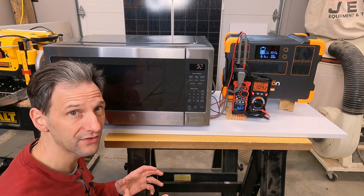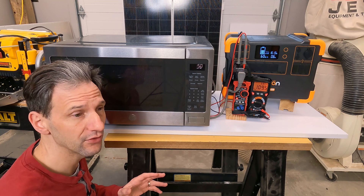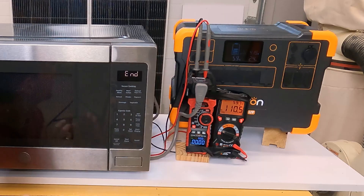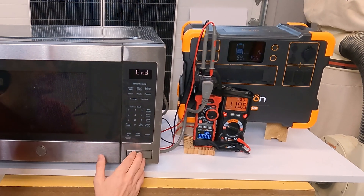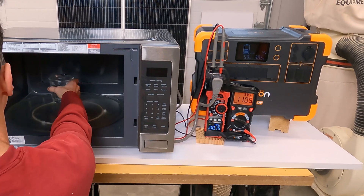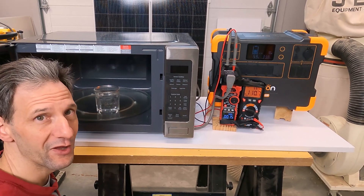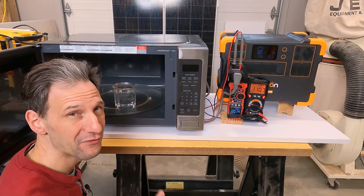2,000 watts is a pretty nice sweet spot. You can run pretty much any appliance in your house and most of your tools, and the battery on this is big enough to actually run things for a while. The microwave works.